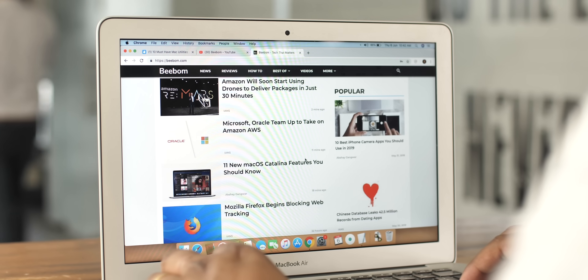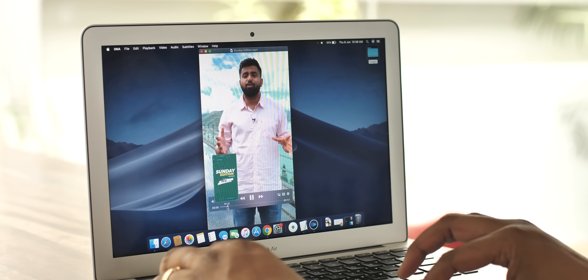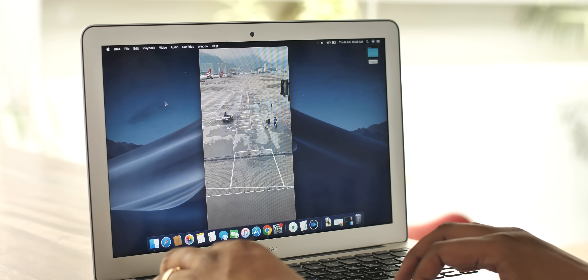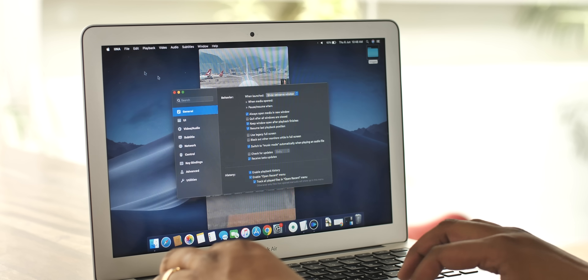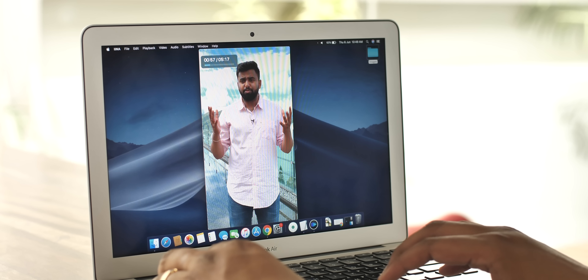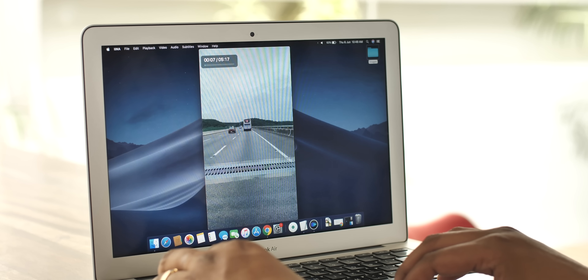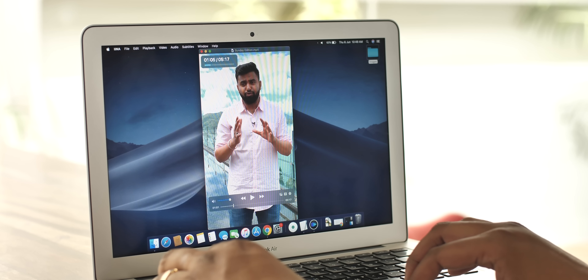Next up is a media player app called IINA Media Player. It's a great alternative to QuickTime player and the very popular VLC media player. This Mac-only media player looks great — it's clearly designed specifically for the Mac. It can play almost any type of file and brings a lot of great features: dark mode, automatic subtitle finding and downloading, and gesture support. You can use gestures to control volume, scrub the video, and play/pause — and all of this is customizable. IINA Media Player is free and open source, so it's worth a try.